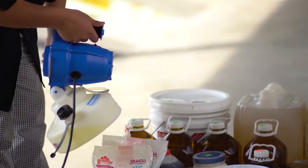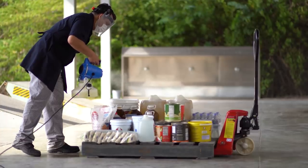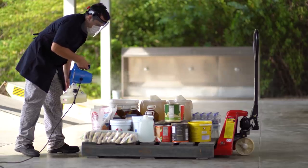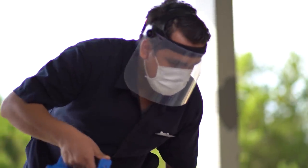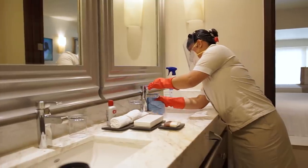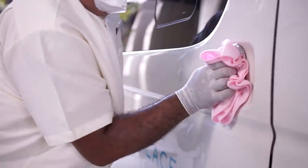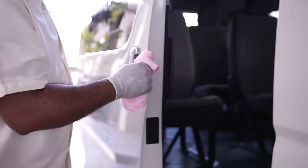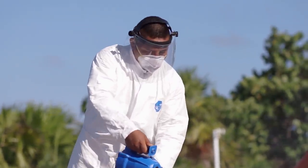All products delivered to our resorts, including food items, beverages, and laundry, and including their transportation vehicle, undergo a thorough disinfection upon arrival. As you can see, our Purely Palace program is thorough, with dozens of sanitation procedures implemented throughout all of our resorts, giving you peace of mind, knowing your stay will be safe, as well as amazing.